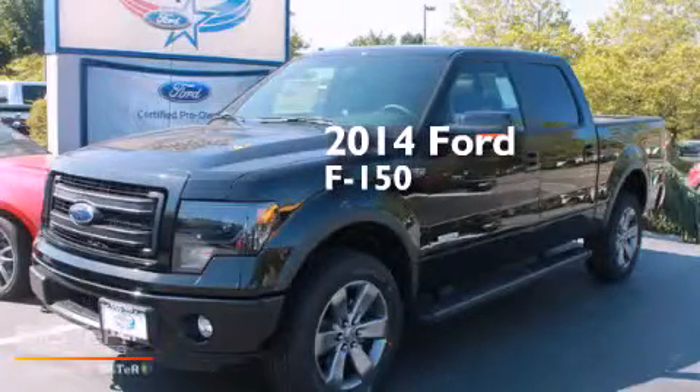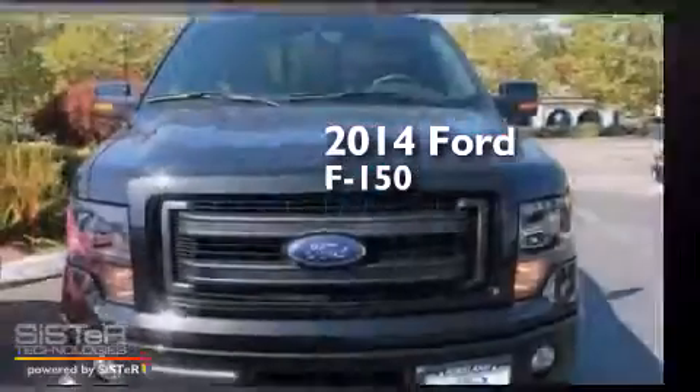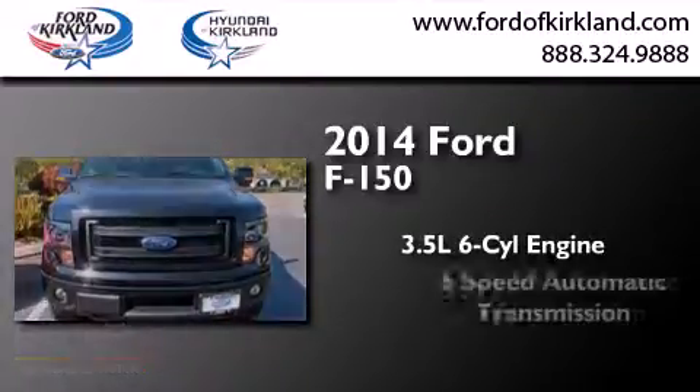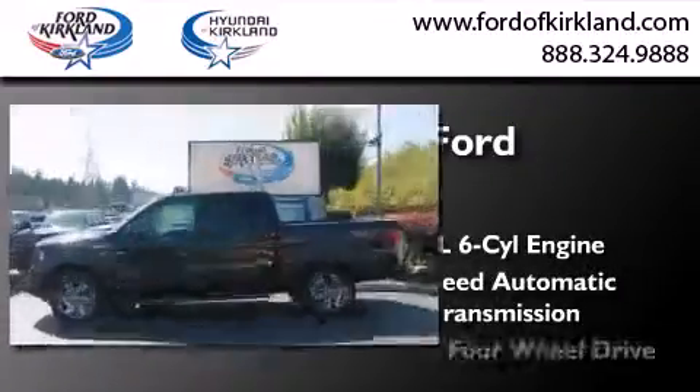This is a brand new 2014 Ford F-150. It has a 3.5 liter 6-cylinder engine, a 6-speed automatic transmission, and 4-wheel drive.